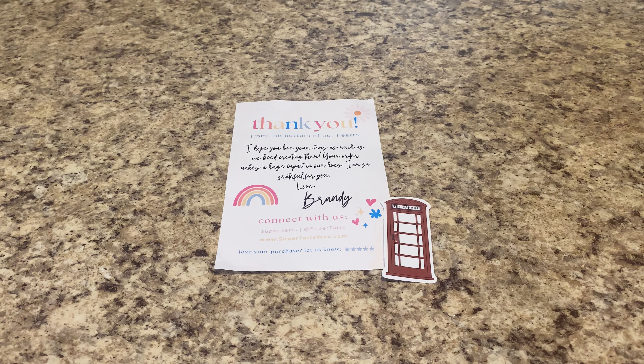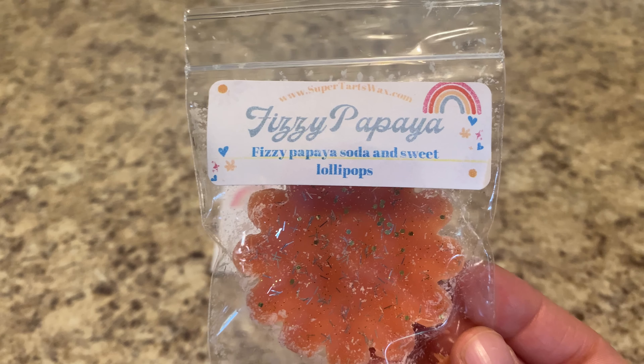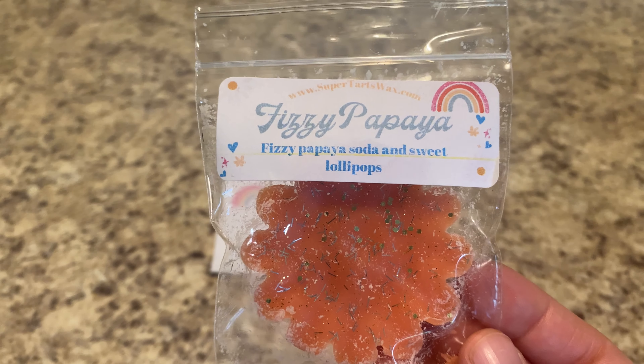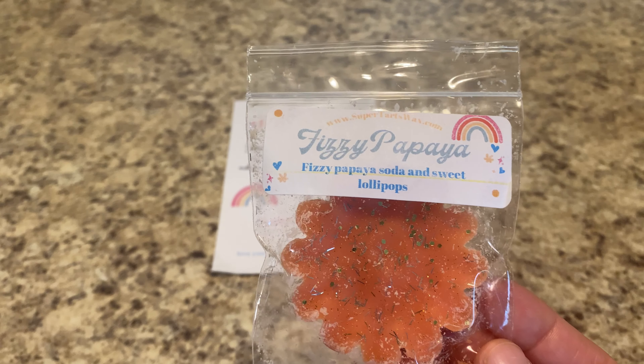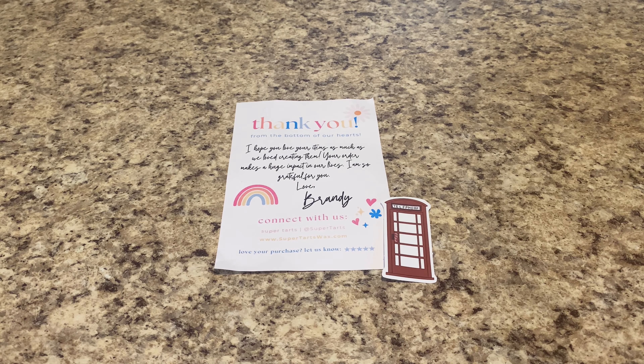Starting out, there was a thank you note and also an invoice in the box. I got a sticker — this time a little telephone sticker, super cute. I like that she's including those; they're just kind of fun. And then I got one sample, and I'm really enjoying her samples right now.